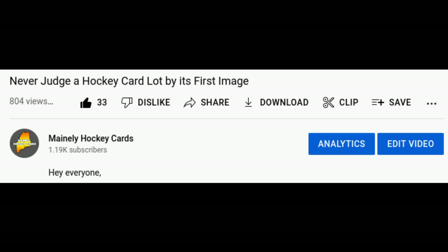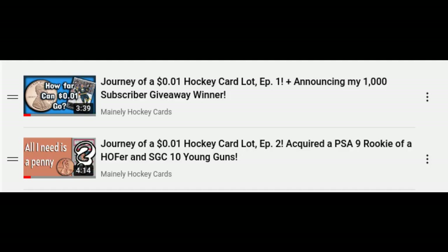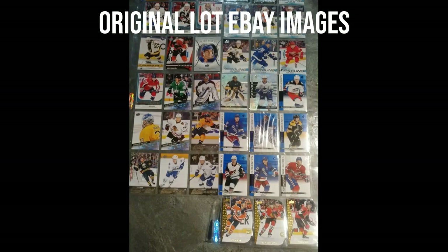Tip nine is to never judge a listing by the first photo. It's crazy how people look at a listing and don't look past the first picture. The 'journey of a one-of-one hockey card lot' series I'm doing is a classic example — the first picture is nothing to behold, and I guarantee 99% of those who viewed it didn't bother because of that first impression. But I looked, and I'm glad I spent that extra 30 seconds.